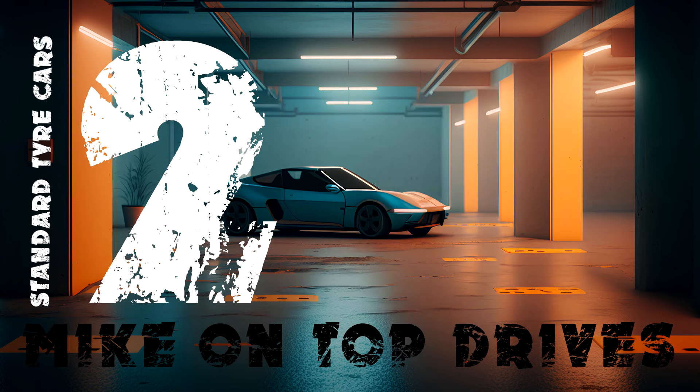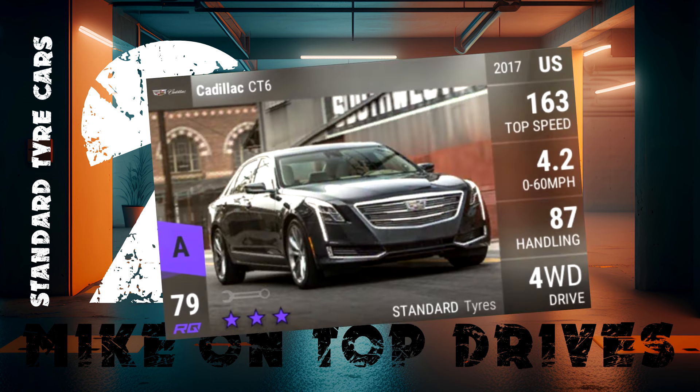Solidly in the runner-up position in second place is the Cadillac CT6. I know it has more competition in the RQ79 standard tyre group nowadays, but it is still able to pull out the wins when you need them. I've had my maxed Cadillac for years now. It's got a very high win ratio. I wish I could pull a second one because mine is 3-2-3 and I'd love a 2-3-3 version of it.